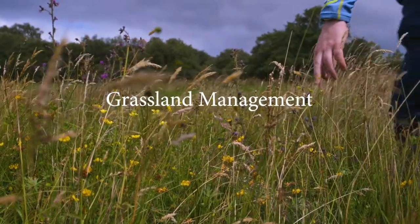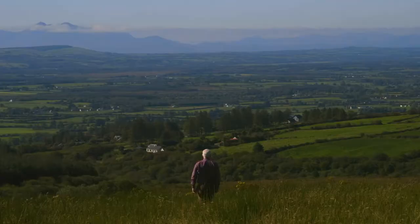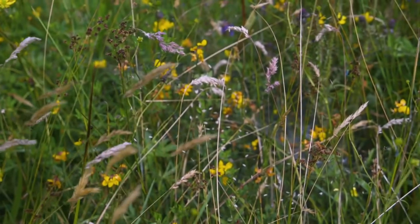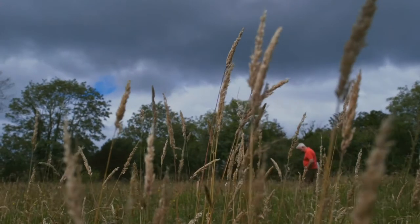Upland farms are something to be proud of. They have been farmed for thousands of years. They are part of our culture and our heritage, but they also need to be part of our future. They can deliver for biodiversity, for climate action and for our sense of who we are.